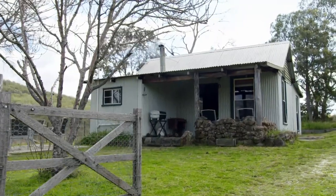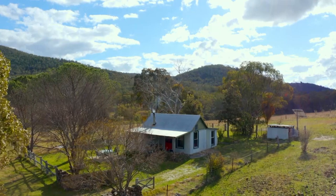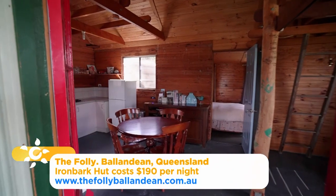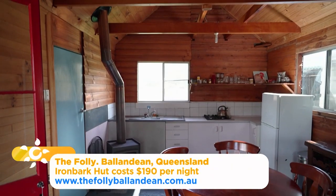If you fancy staying a night on the farm, Maple and Ben are more than happy to share. Ironbark Hut is a rustic timber cottage stacked with all the essentials — great for a family or group of friends looking for a night off the grid.